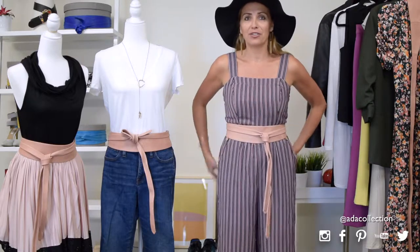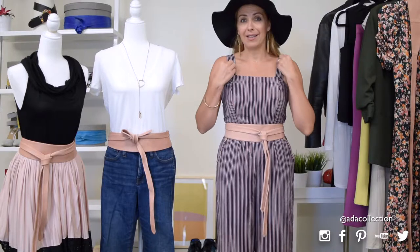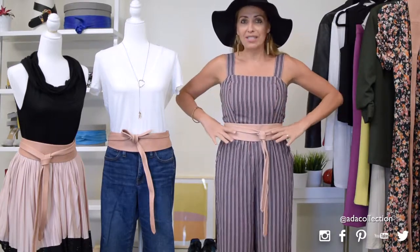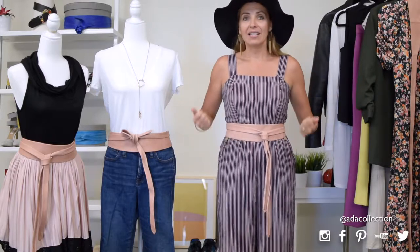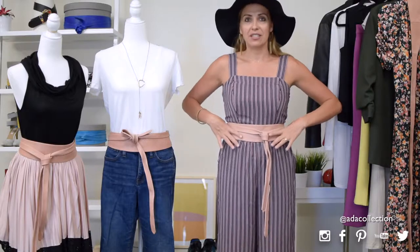I'll start with what I'm wearing, and that's the romper. I hear from many of my clients that they have a love-hate relationship with rompers because they don't always fit super well around the smallest part of their body — their waist. By putting on this super comfortable romper — I'm a newbie to them as well — and cinching up with a belt,